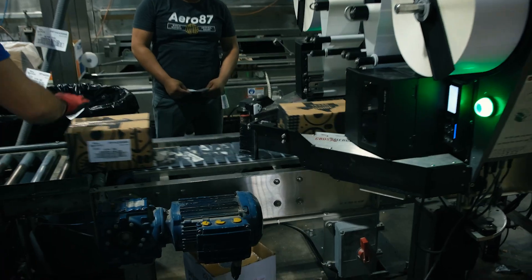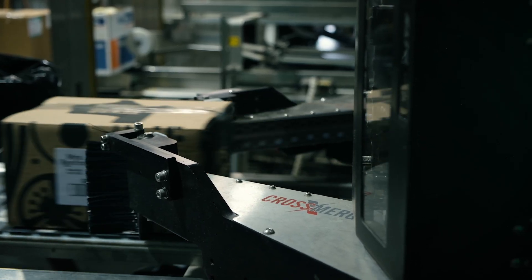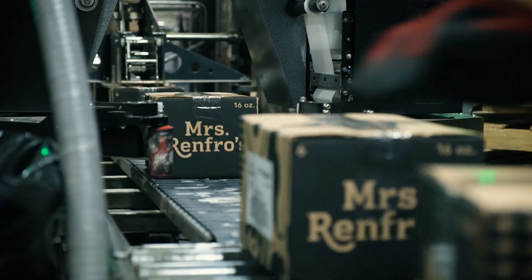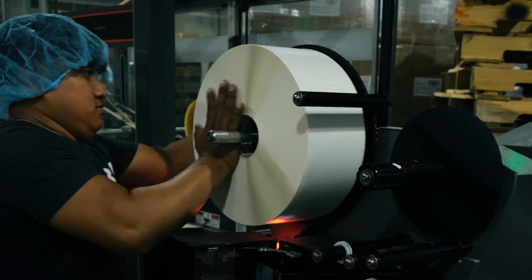So ID showed us a solution — two new machines on either side of the line that apply two case stickers. Renfro was able to get lots more labels per roll, cleaner barcodes, and they could go faster.